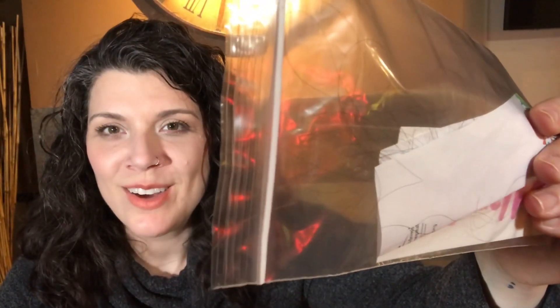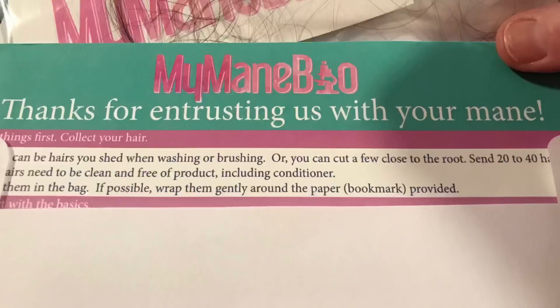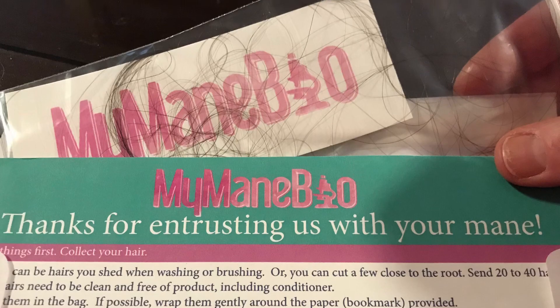Now this is where it gets a little tricky. Some of your hair without product on it is kind of hard to wrangle. I folded a piece of paper in half — you can actually see it because I stuck it in here — and I laid out the hairs inside it and went ahead and stuck it inside this baggie. My hair was so long that I just let it stick out the end and sealed it up, which I think will be just fine. They may get bent on the ends but at least they won't get tangled, because all of this fits right back inside the return envelope.